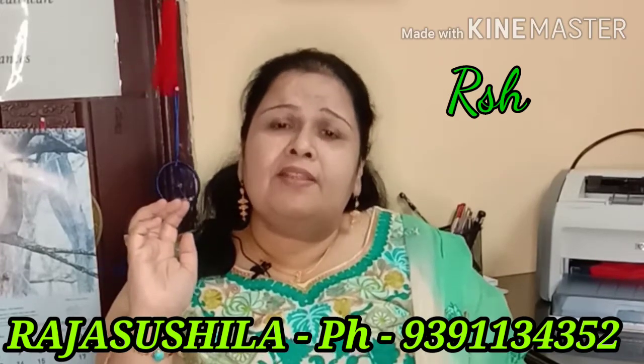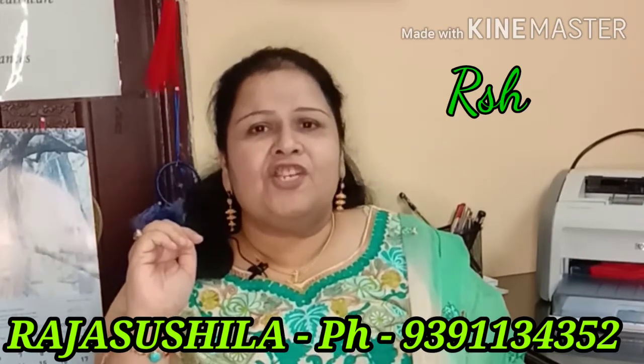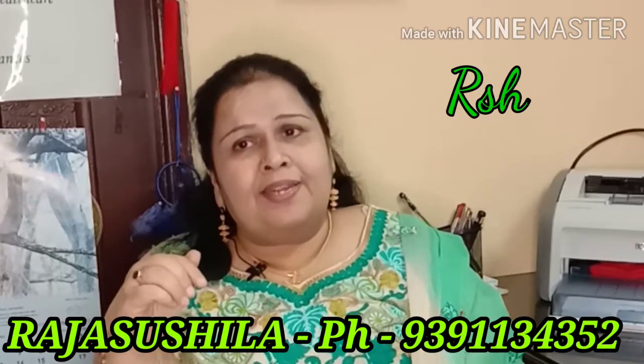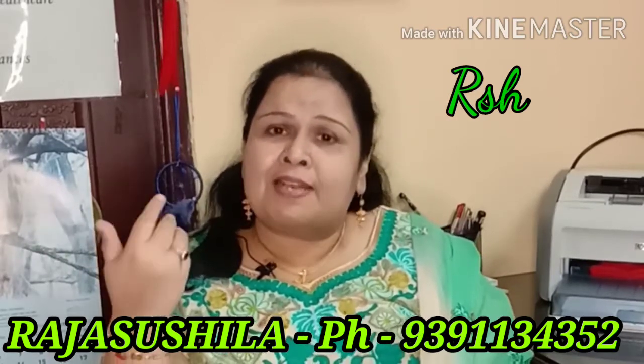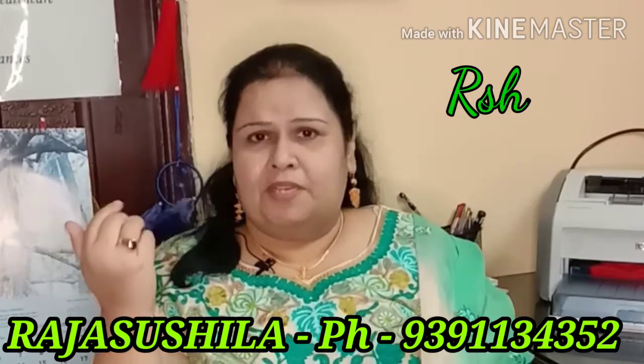People born on the 7th, 16th or 25th of any month should try to carry Ganesh Shank in their handbag, wallet or pouch so that they will get power. Wherever they go, they will have positive effects coming — abundance in their life, success in their life — it will help them very much.